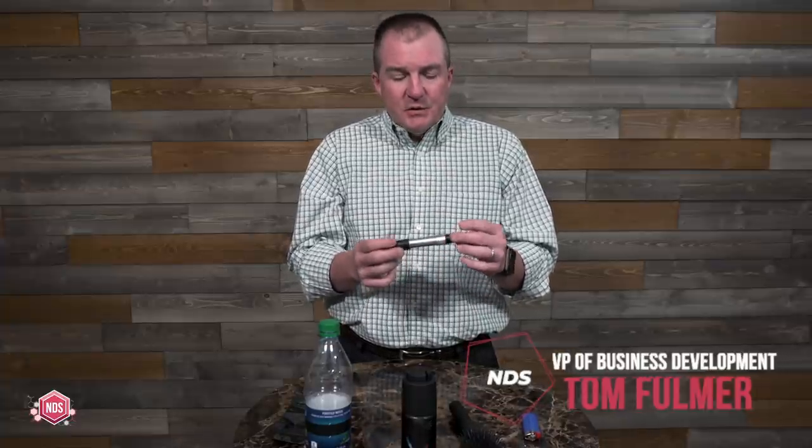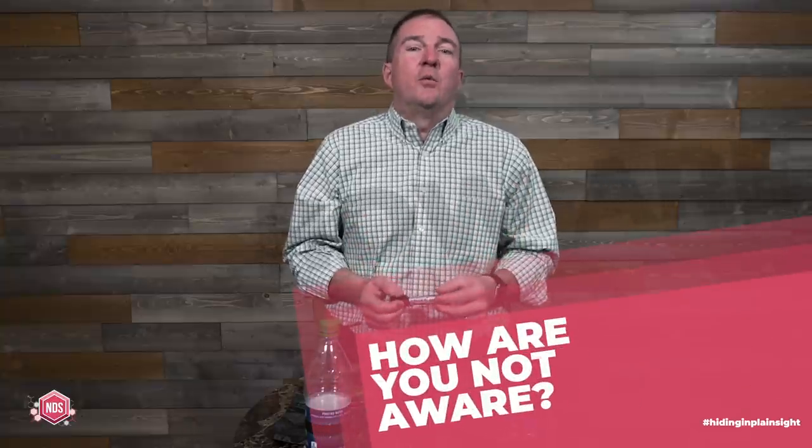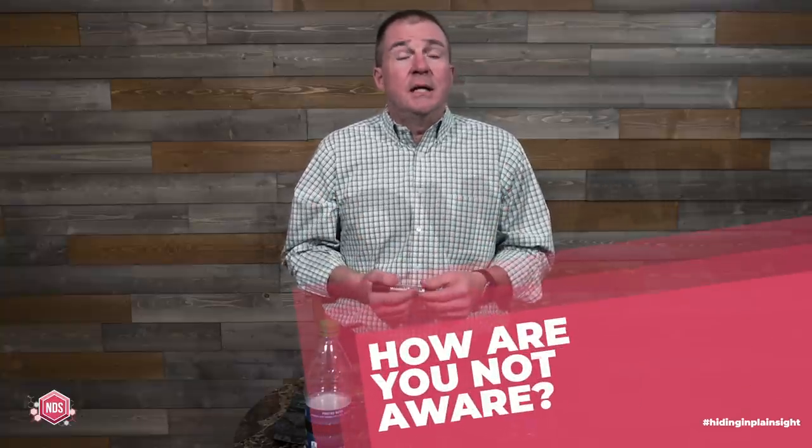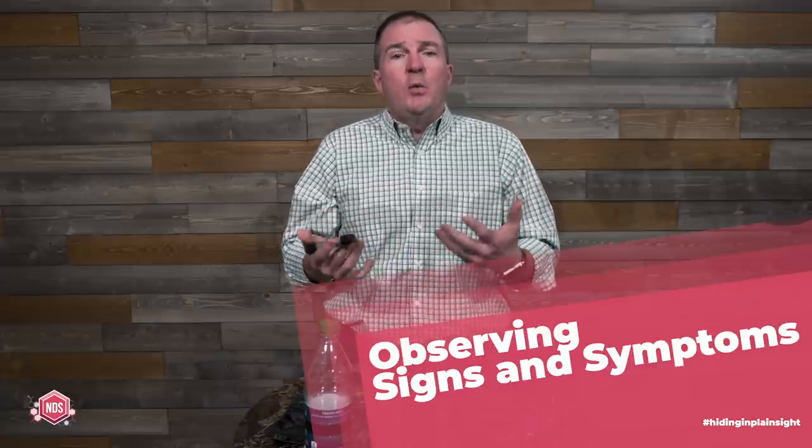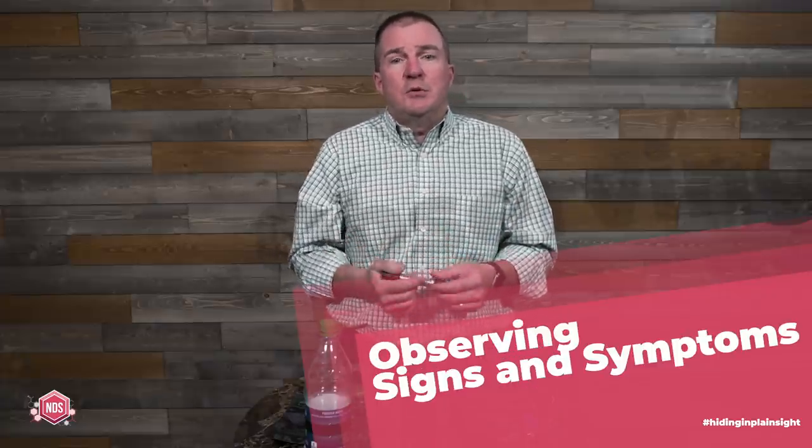I'm Tom Fulmer with National Drug Screening, and one of the things we do get from time to time is calls from parents wanting to find out if their children have been taking any kind of drugs. A topic that comes up is: if they're taking drugs, how is the parent not aware of that? How are they not observing that? One approach is observing signs and symptoms and being able to recognize those, and we do offer some training programs to help you do that.